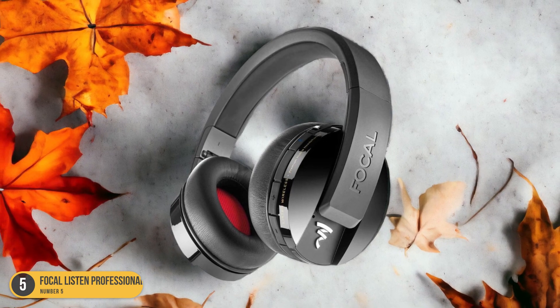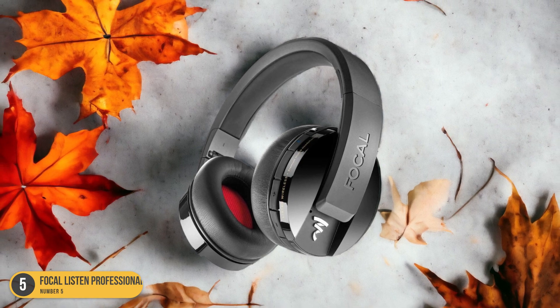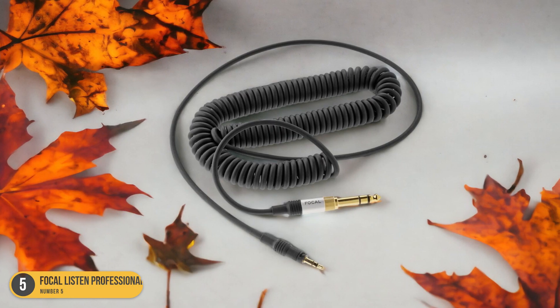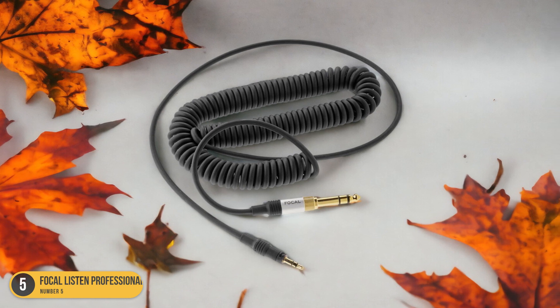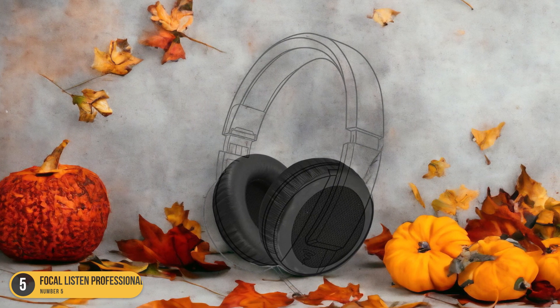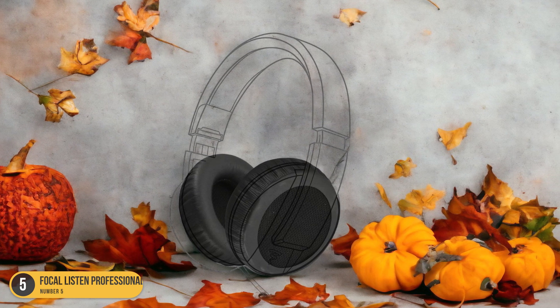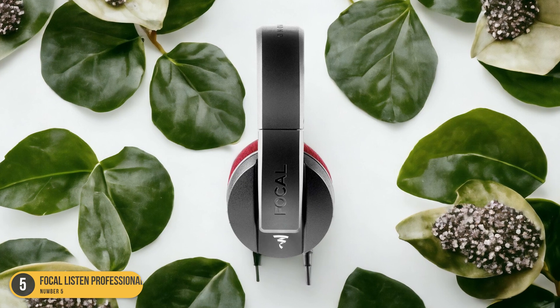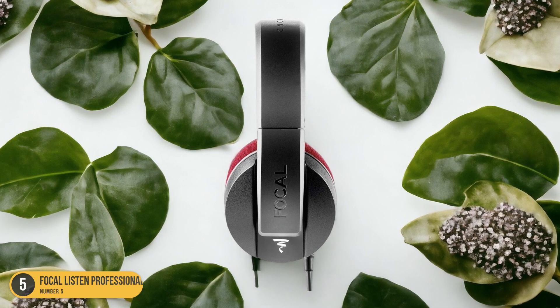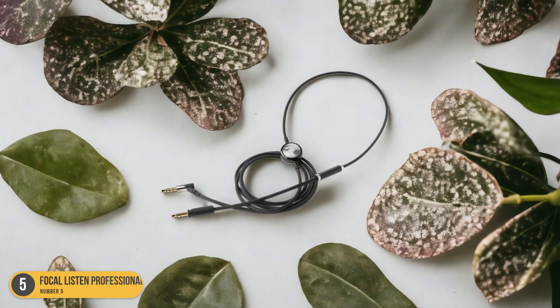The over-ear design provides excellent noise isolation, allowing you to focus solely on the music without any distractions. The memory foam ear cushions and adjustable headband ensure a snug fit for long hours in the studio. The sleek and sturdy design adds a touch of sophistication, making them not only a tool for music production but also a fashion statement.